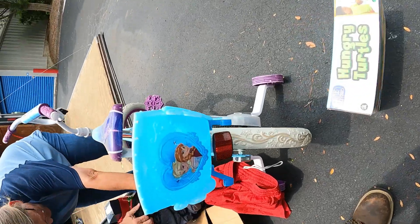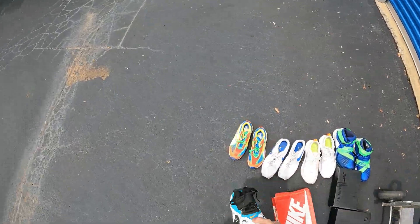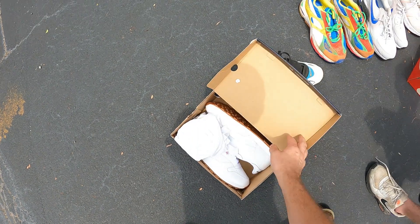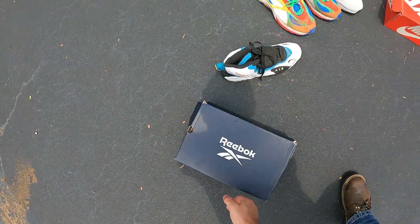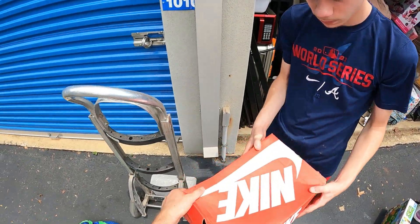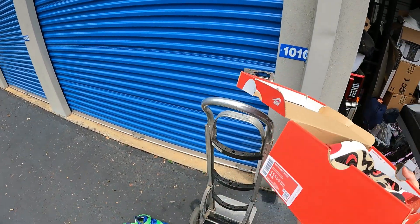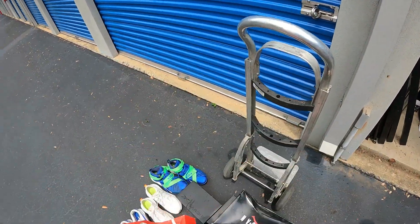We're gonna get our shoes over here and see if we can piece them together. Got a Reebok box - some brand new nice white Reeboks. Let's open that one. Whoa, Nike box - we got some Nikes in it. Size 11 and a half, Cortez Basic Leather.